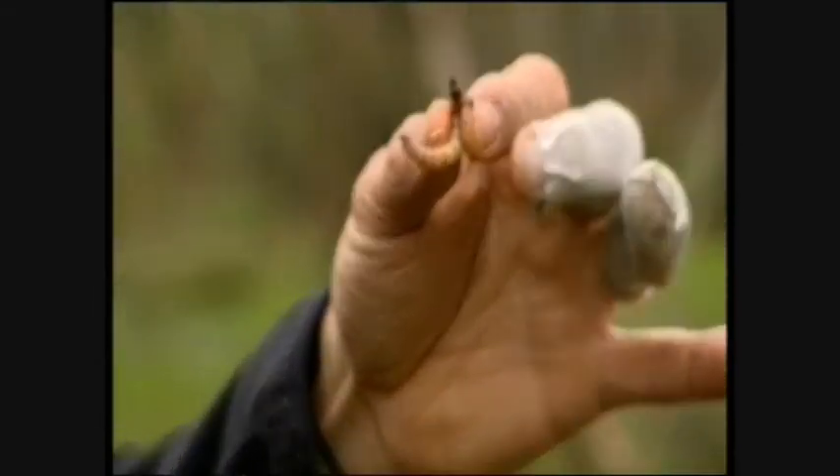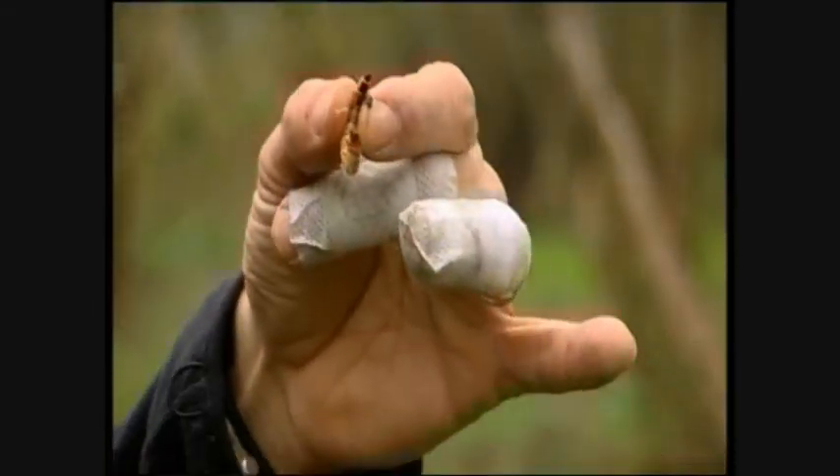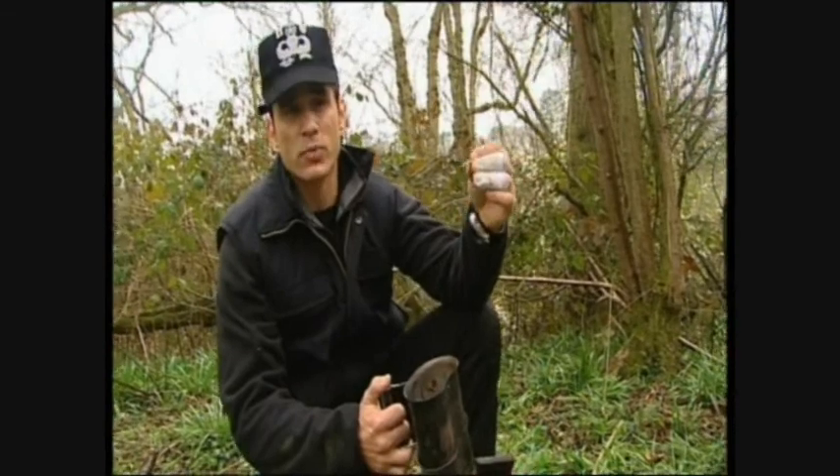The mealworms — these little guys right here — what's good about these guys is they're a lot of fat. Because of that, they actually taste pretty darn tasty.